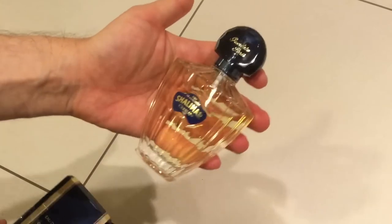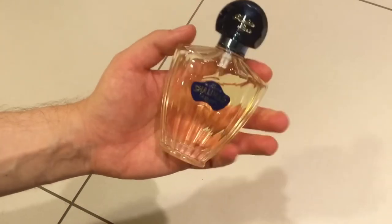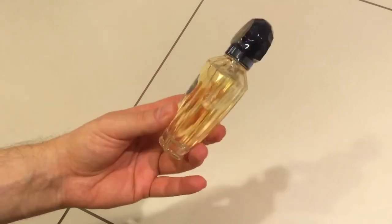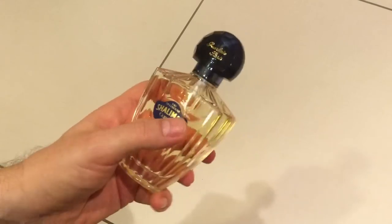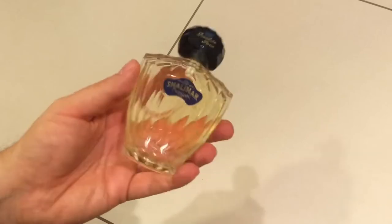Okay, there it is. Now this bottle I like more than the Eau de Toilette and Eau de Parfum because it's more sleek and straightforward. It doesn't go in that kind of amphora style. Really enjoying it. The stickers are placed nicely in the center. It feels very old school.